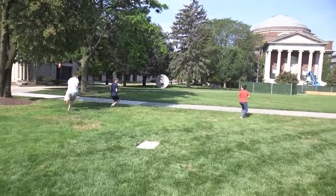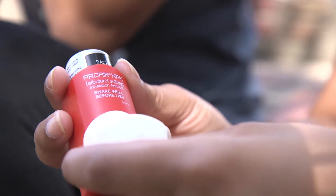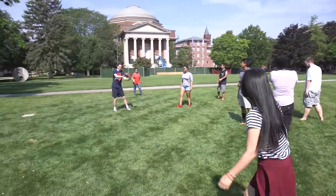Asthma actually affects one out of every ten people worldwide. I have exercise-induced asthma, so as a kid I would always have to carry my inhaler around. And I would always leave it places or forget it somewhere. And when I needed it the most, I often didn't have it.